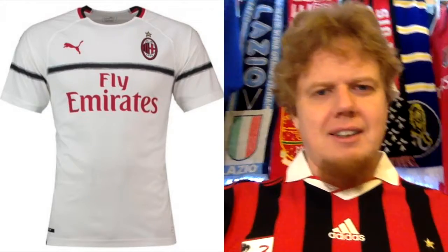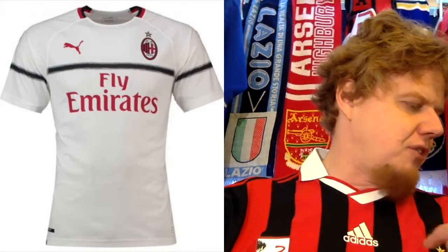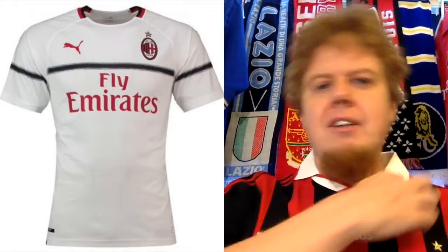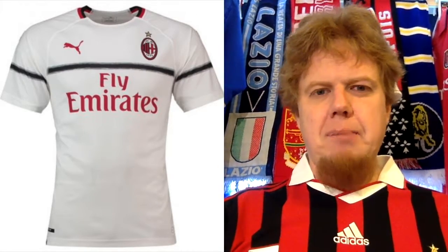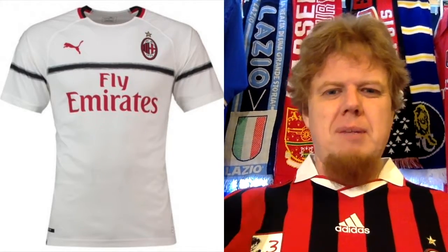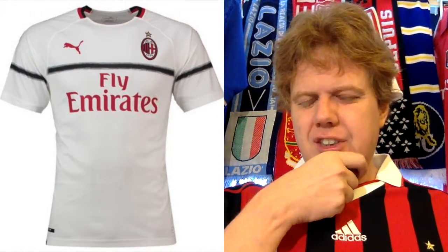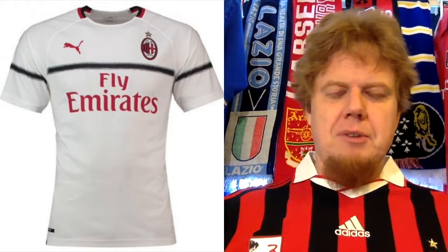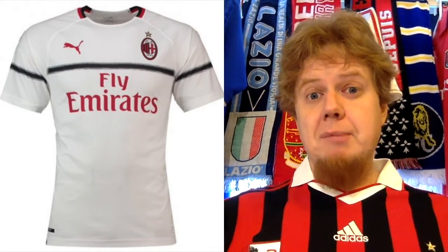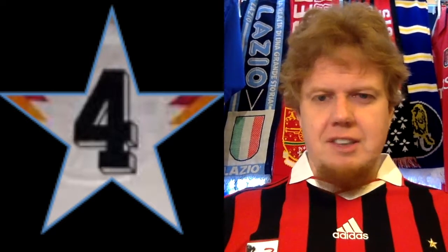However, the away jersey continues to disappoint me. I just don't get the black strap. Let the collar go around with the red and black — that would be an improvement. Make this stripe in two tones, make it red, make it black, or leave it out altogether and let it go around. There's just something not right about it. The red sponsor is nice, but this is a real disappointment. I usually like the white Milan jerseys better, but I only give this four stars.